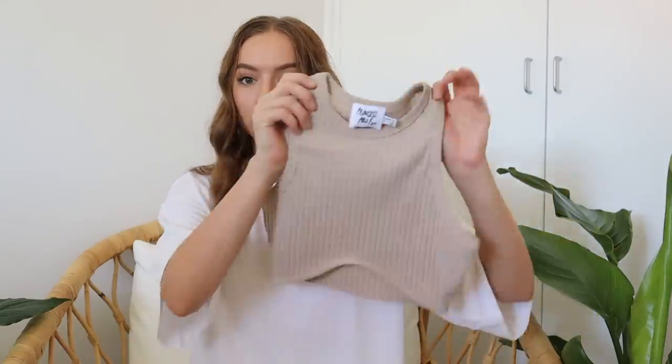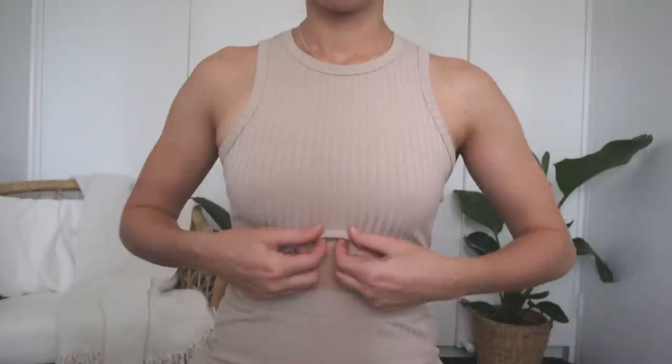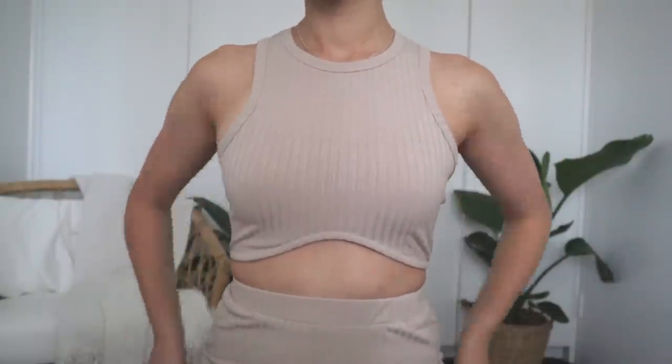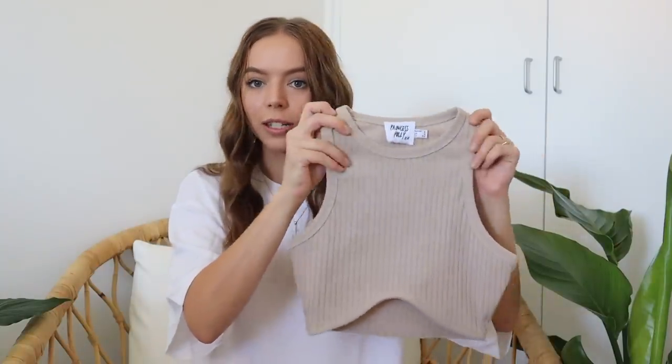I also got another little matching set. I saw my friend Connor wearing this on her Instagram and I was like, I need that. Then after I ordered it, I also saw Georgie Stevenson wearing it on her Instagram, and I was like, okay, I'm so glad I have this in my life because it looks flattering on everyone I've seen wear it so far. I tried it on the other day and it's so gorgeous. It's a little top that looks like this — it's a ribbed material.